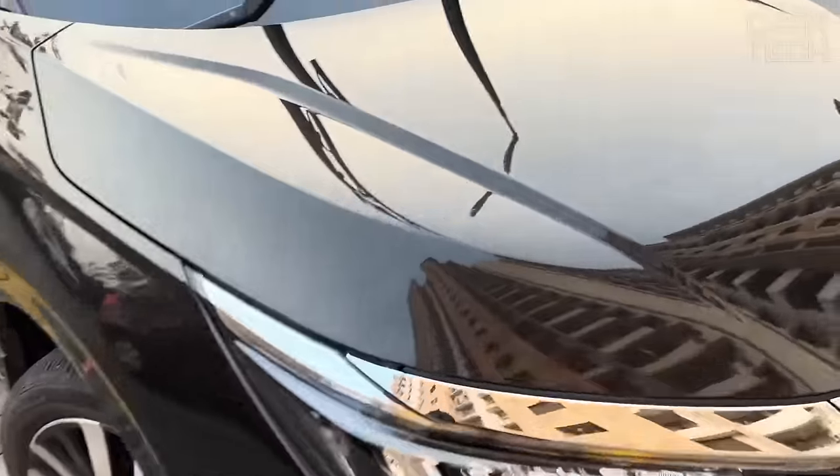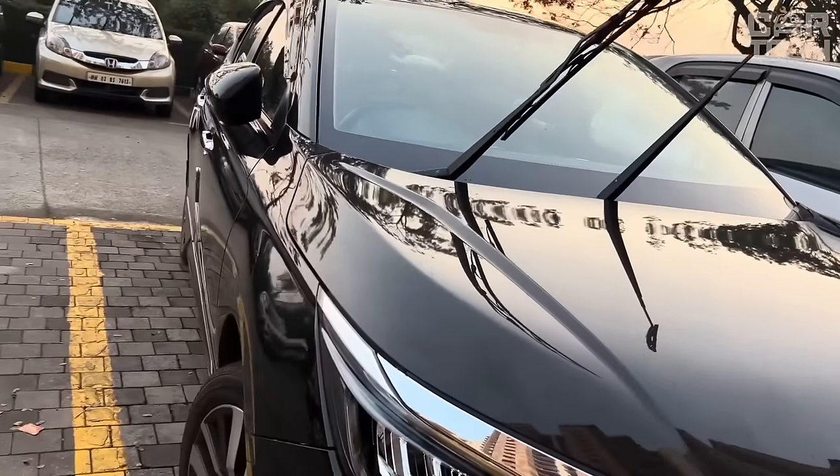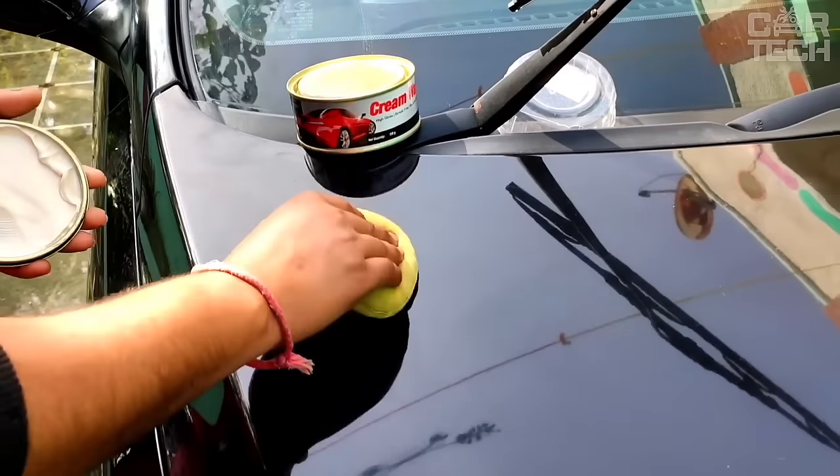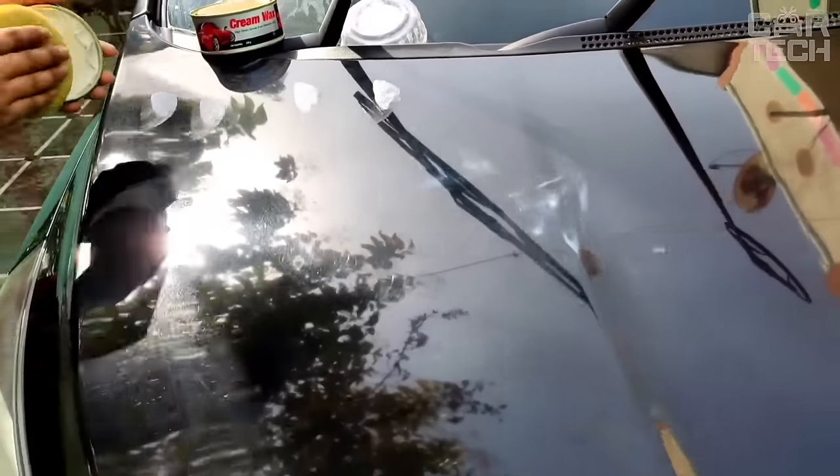It creates a durable, glossy coating that protects against external factors. This wax from 3M is a simple solution to restore the original shine of the bodywork and protect your car paintwork.